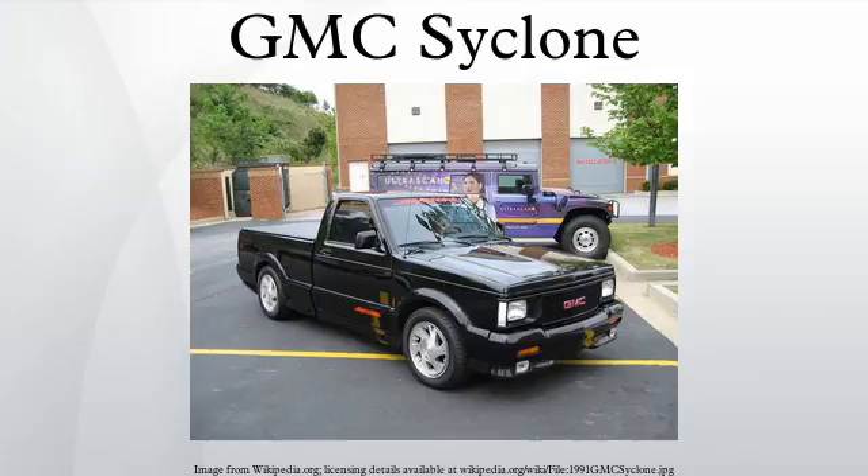The GMC Cyclone is a high-performance version of the GMC Sonoma pickup truck. Produced in 1991 by GMC, the Cyclone spawned the similarly powered 1992–1993 GMC Typhoon SUV. Another vehicle, the GMC Sonoma GT, offered less performance but was seen as a companion model.